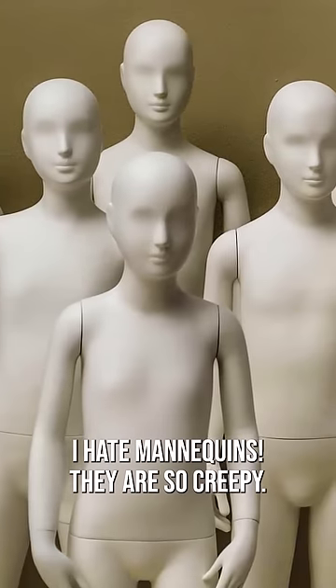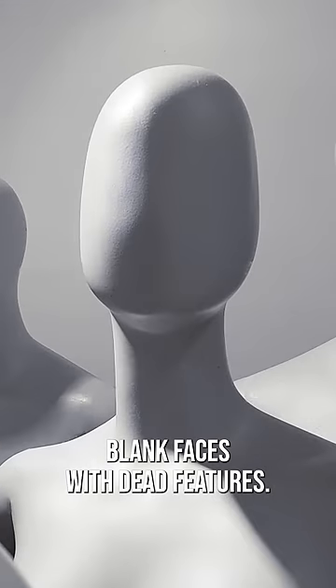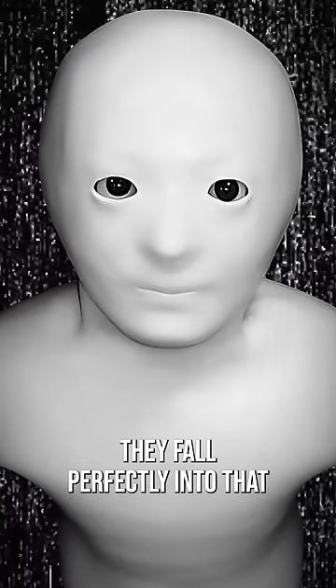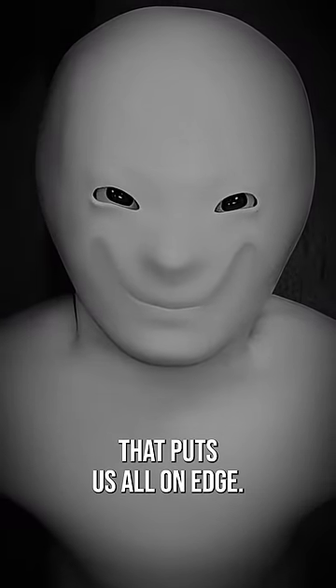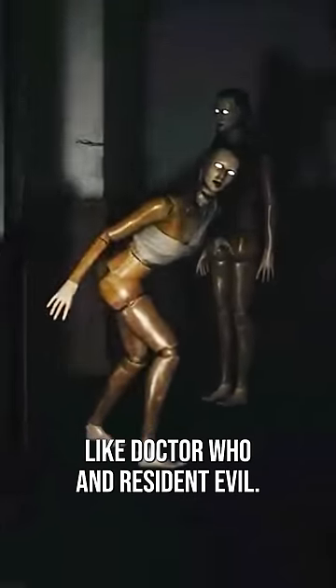I hate mannequins. They are so creepy. Soulless plastic bodies that might be missing limbs. Blank faces with dead features. They fall perfectly into that uncanny valley that puts us all on edge. There's a reason they're always around for the scares in places like Doctor Who and Resident Evil.